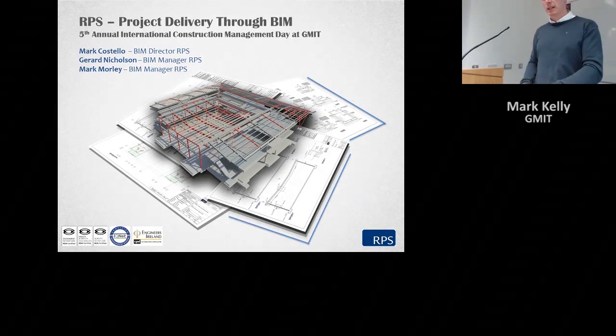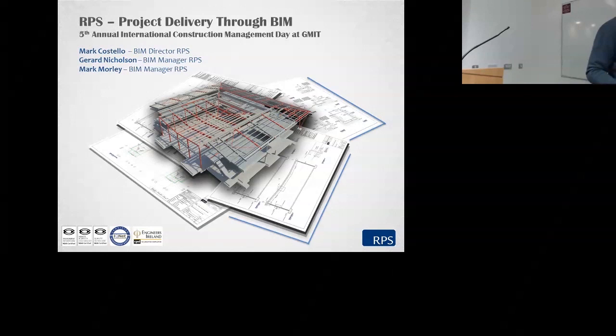Thank you, we just made a start, so we start on time — it's now a quarter past 11. You're all very welcome, thanks to all of you for attending this breakout session. My name is Mark Kelly, I work in the department of civil engineering and I'm the chair of this session today.